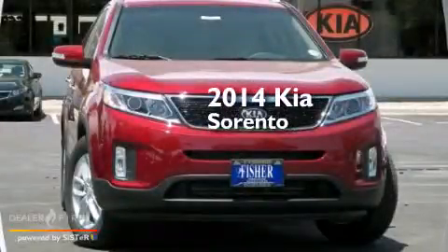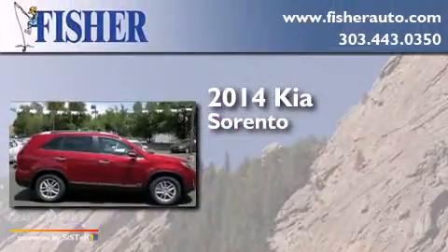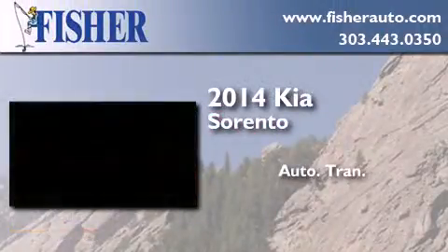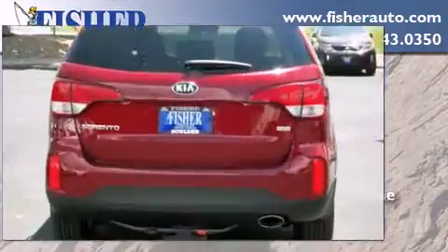This is a brand new 2014 Kia Sorento. This crossover has an automatic transmission, a six-cylinder engine, and the added safety and control of all-wheel drive.